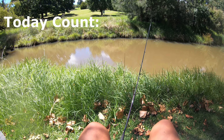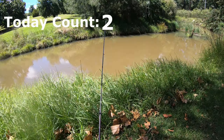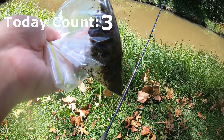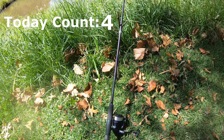G'day everyone, welcome back to another video. Today I'm at my normal little redfin fishing spot and I'm going to be bait fishing for redfin. The bait I'll be using is some worms I just dug up this morning. I don't have many, but I only have one rod today so I shouldn't use that many worms.